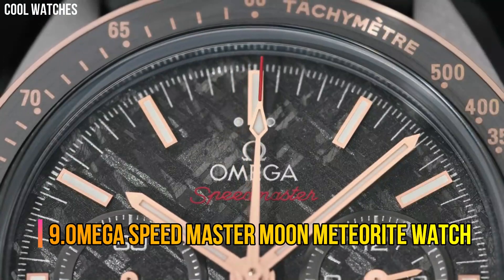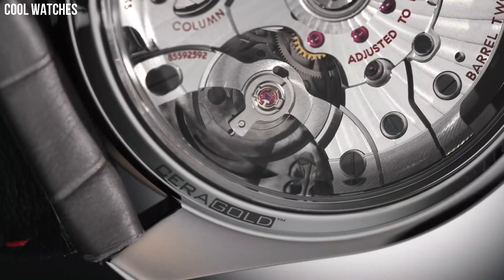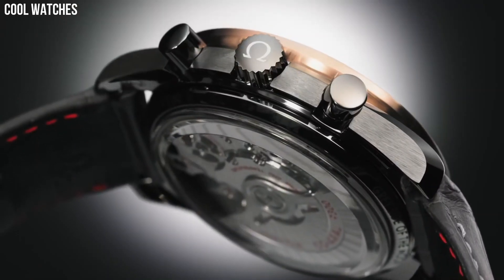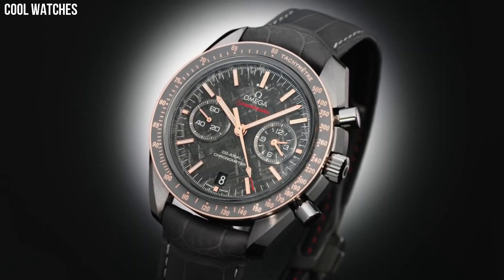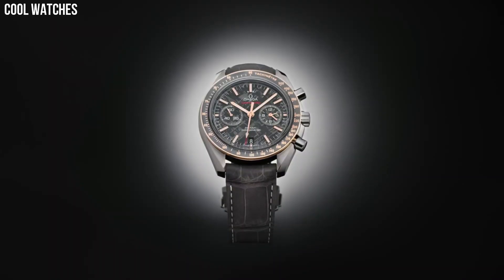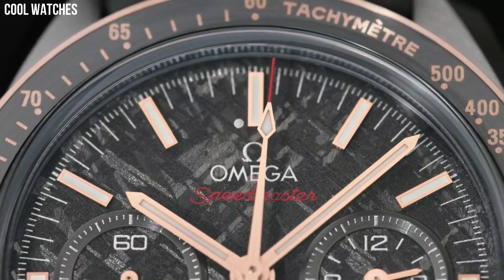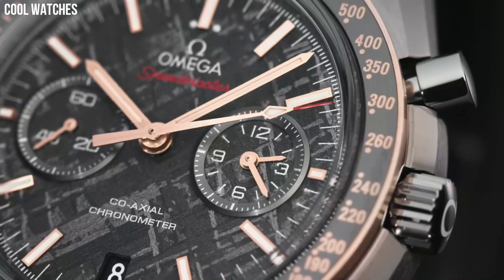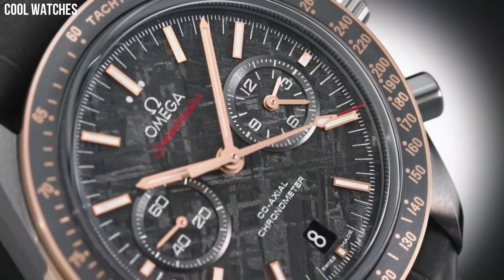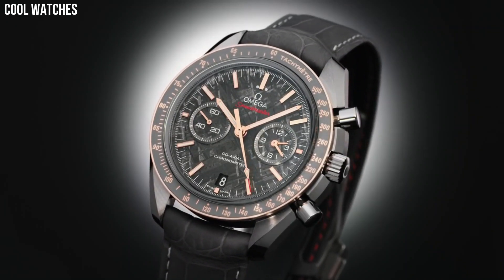Number 9. Omega Speedmaster Moon Meteorite Watch. This timepiece is not only ready for adventure, but is also stylish beyond compare. The gray ceramic case is complemented by 18 carat gold moon watch style hands and an 18 carat gold bezel with a silicone nitride ring and brushed Omega Cerigold tachymeter scale. Dial window material type: sapphire crystal. Display type: analog. Case diameter: 44.25mm.